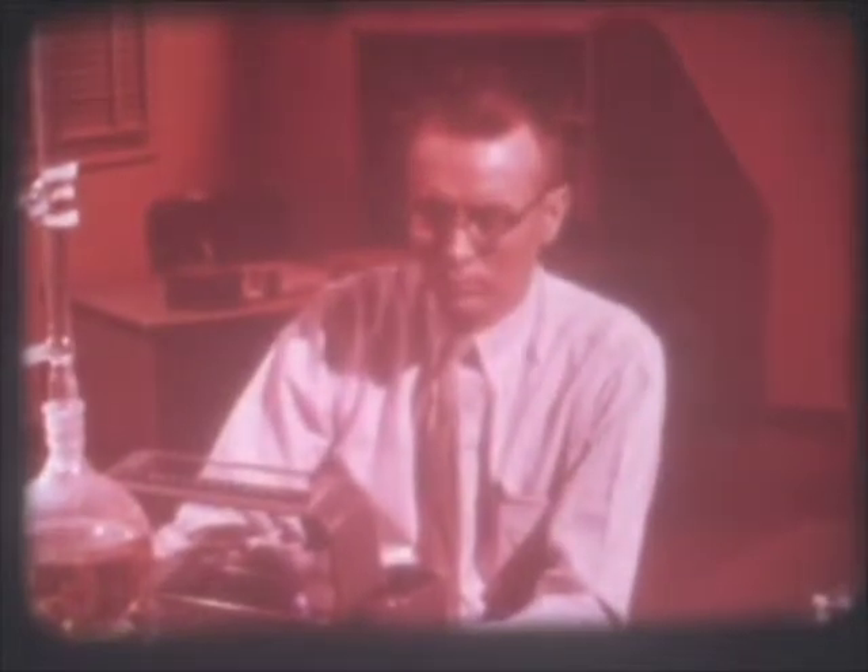Dr. H. Tracy Hall, Director of Research for Brigham Young University in Utah, is a world-famous chemist. He is one of the inventors of the first practical process for making large quantities of man-made diamonds.